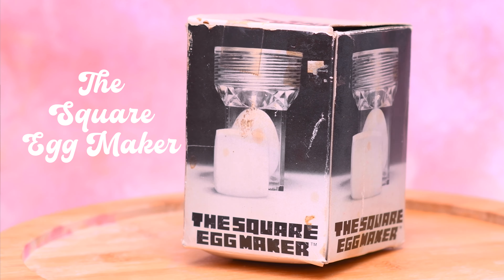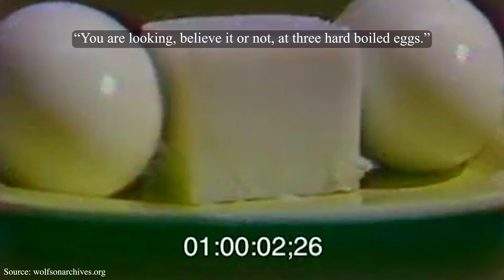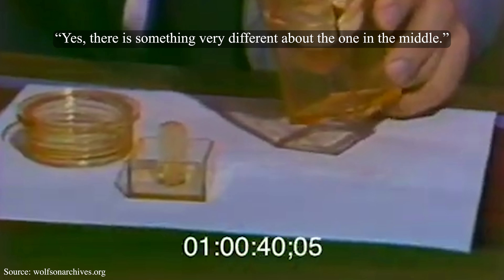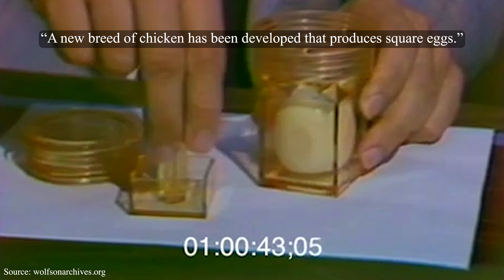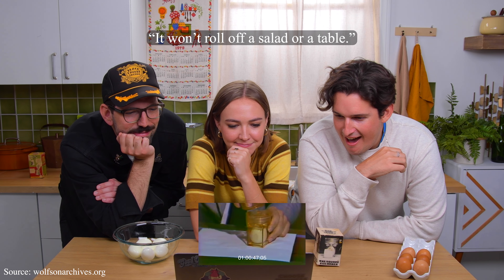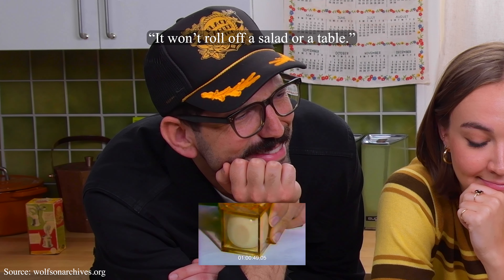So the next gadget I have is the square egg maker. This thing has seen better days — this box has been through a lot, but I'm so excited because it does exactly what you think it does. I found a really funny video of the guy who invented this. Everyone, breathe through your mouth — you are looking, believe it or not, at three hard-boiled eggs. There is something very different about the one in the middle.